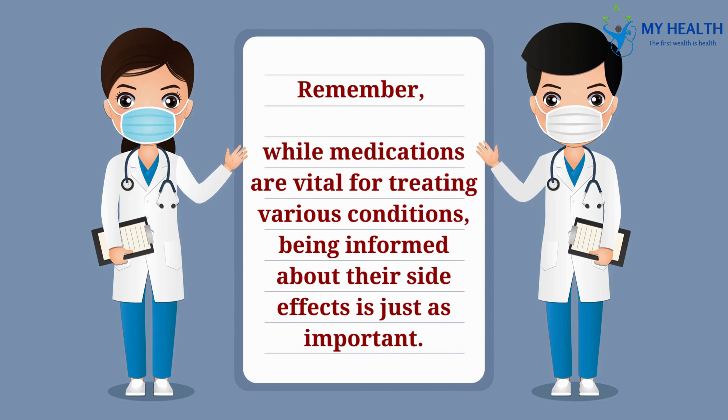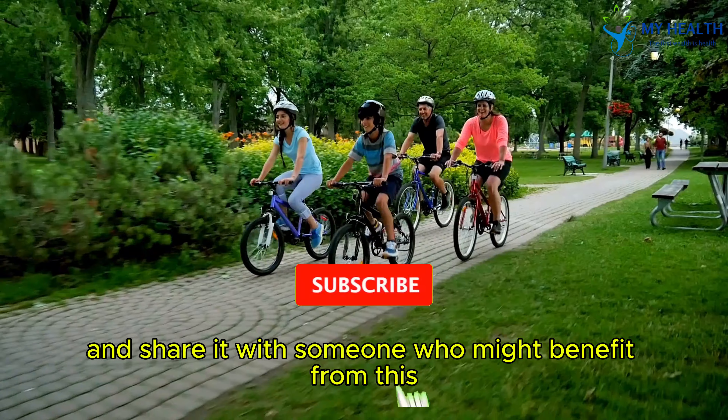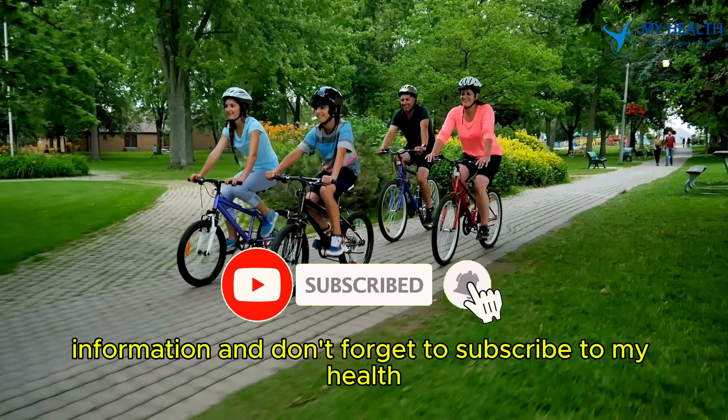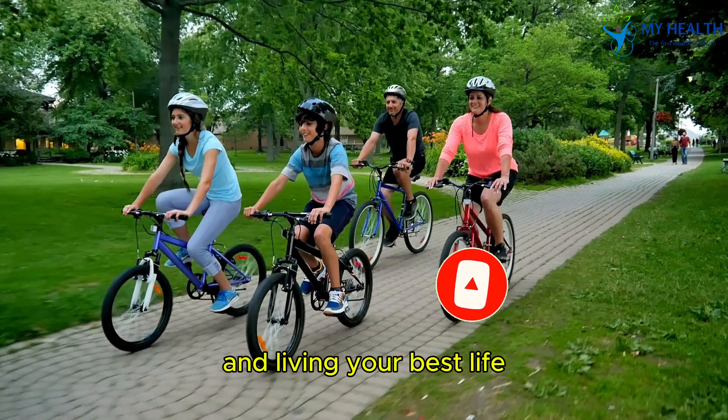Remember, while medications are vital for treating various conditions, being informed about their side effects is just as important. If you found this video helpful, give it a thumbs up and share it with someone who might benefit from this information. And don't forget to subscribe to my health for more tips on staying healthy and living your best life.